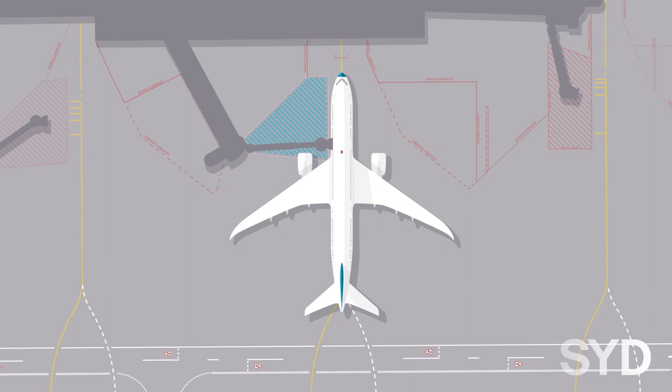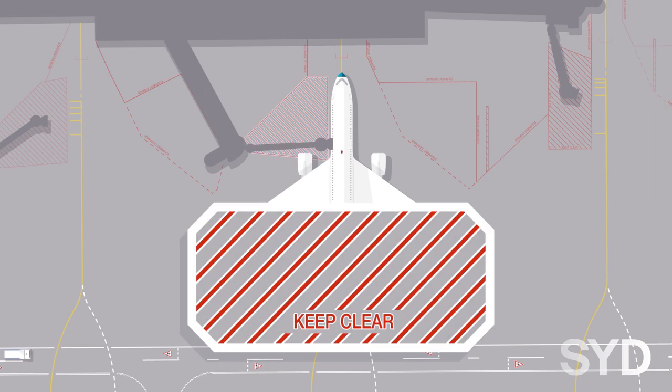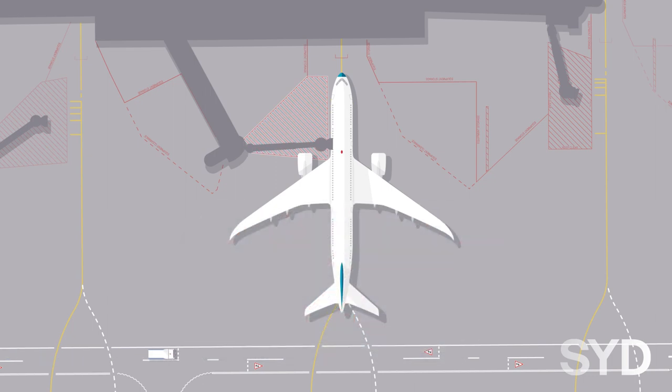Aerobridge clearance zones are marked as red and white hatched areas. Vehicles and equipment are not permitted to enter, drive through, and or park a vehicle within the aerobridge clearance zone at any time. This is to protect the movement area of apron drive aerobridges.